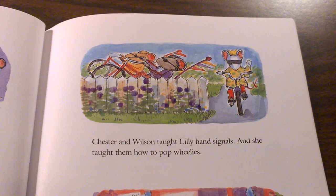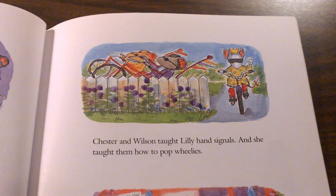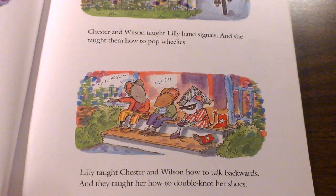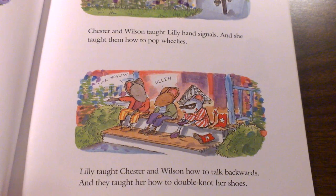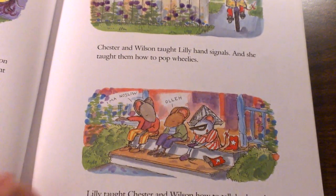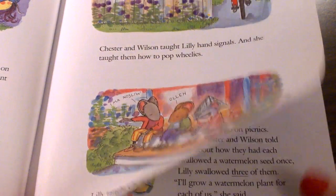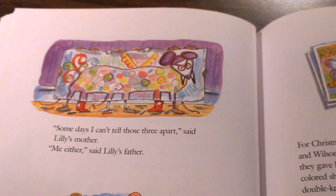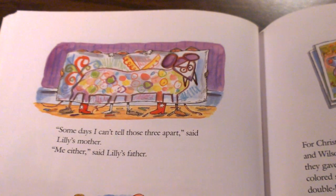Since Lily saved Chester and Wilson from the bullies who were making personal remarks, have things changed in their relationship? What has changed in their relationship since she saved them? Now they like her — they're willing to talk about doing things her way and they want to be her friend. Has Lily changed? Lily hasn't changed. It's Chester and Wilson who realized she was pretty great all along.